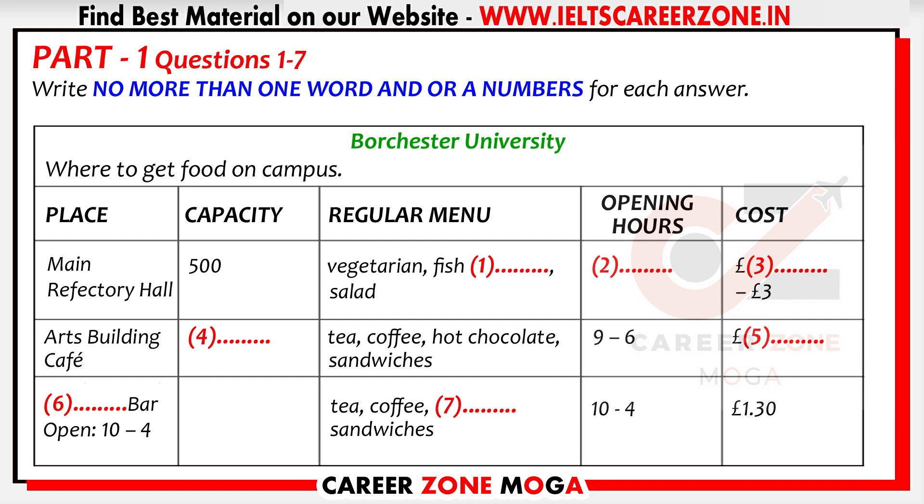If you'd like to split into small groups of about 10, a guide will take you around the campus. The first thing they'll show you is the most important: where to get food. Please divide into smaller groups now. The guides are here on the left.